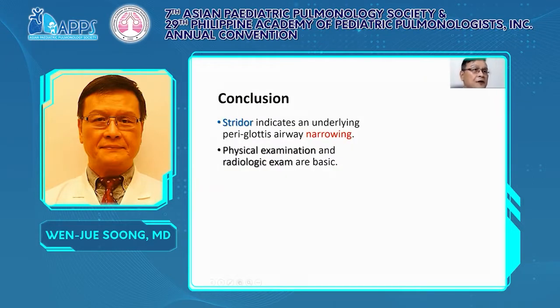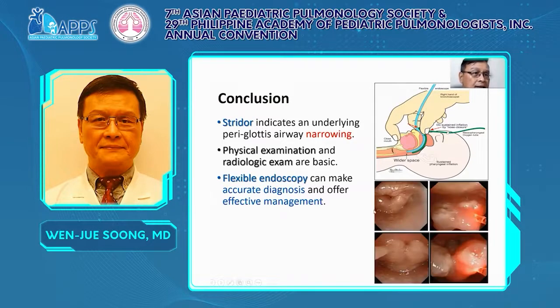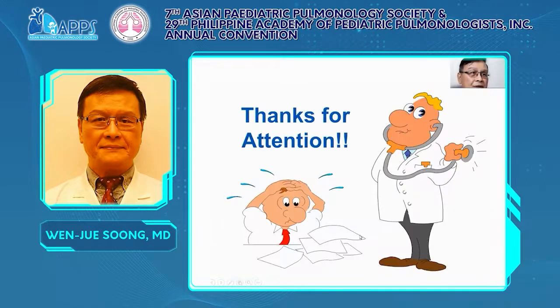In conclusion: stridor indicates an underlying polyglottic airway narrowing. Flexible endoscope can make accurate diagnosis and offer effective management — make the diagnosis and directly proceed to therapy. During the whole procedure, safety is most important, and sustained pharyngeal inflation ventilation can support oxygenation and ventilation during flexible endoscopy. Thank you for your attention. Any questions or comments are welcome.